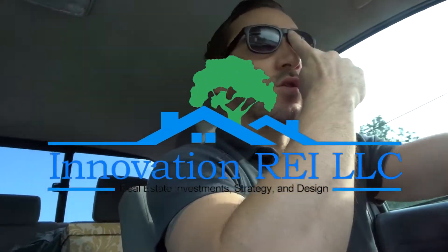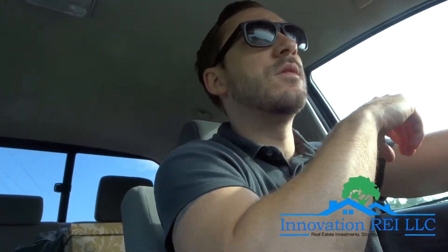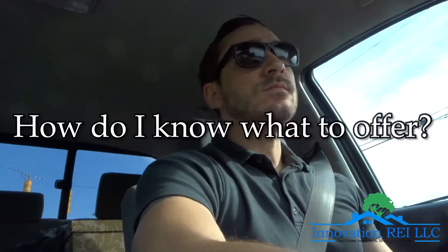Hey, what's up guys? It's Mike with Innovation REI. We're going to start our series here on making an offer on a property. People ask all the time — super common question, especially for beginners — how do I know what to offer? Breaking down your offer really comes down to having four numbers clear in your head that you can identify and define in order to come up with an offer suitable to reach whatever your goals are.